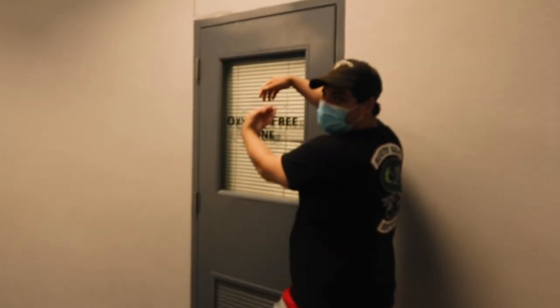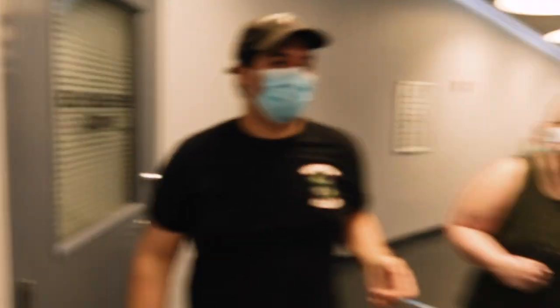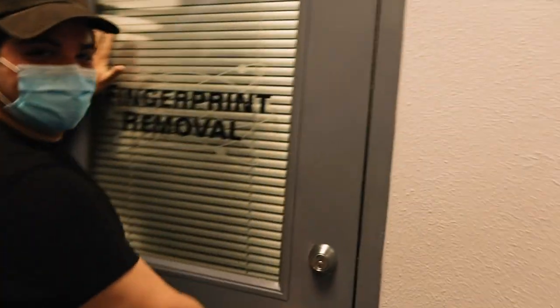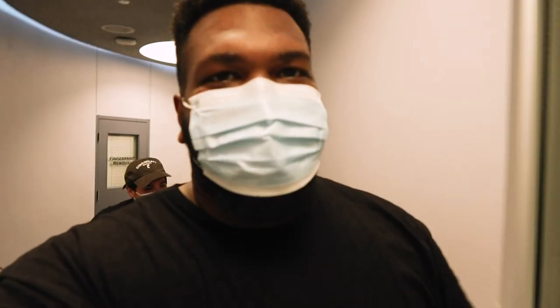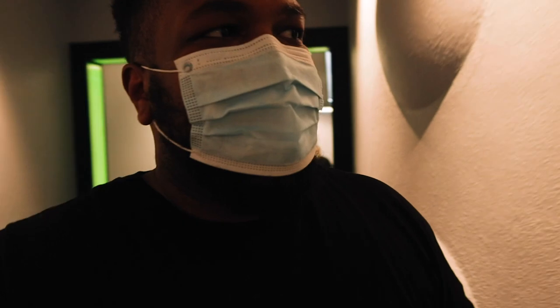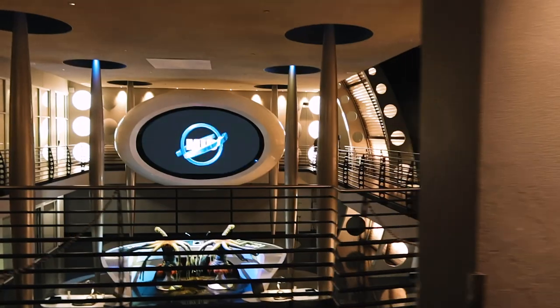We're in Men in Black right now! All these doors over here have different little things you can do — little interactive activities, which is like a fun thing while you're in line. But there's no lines anymore. By the way, we're in Men in Black HQ.